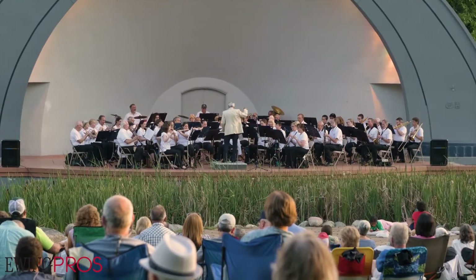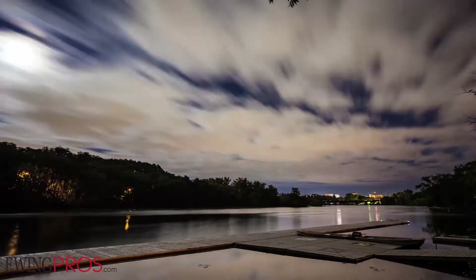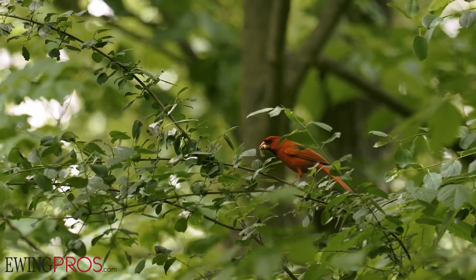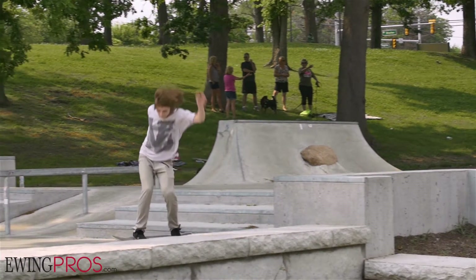Coupled with the city's commitment to the arts is their commitment to the enjoyment and stewardship of its incredible park system, where you can explore countless natural areas, float along the Huron River, or get involved in a wide variety of individual and team sports.